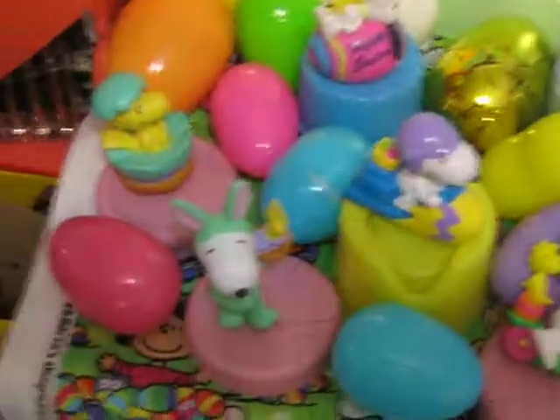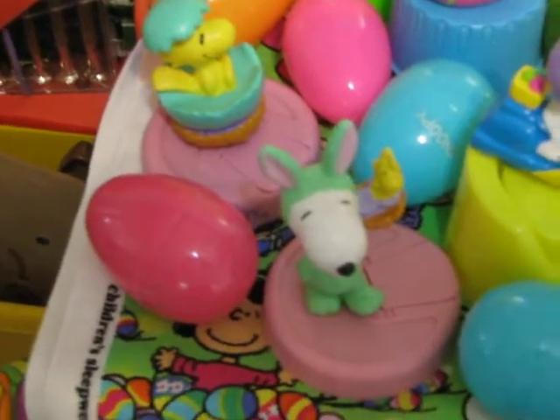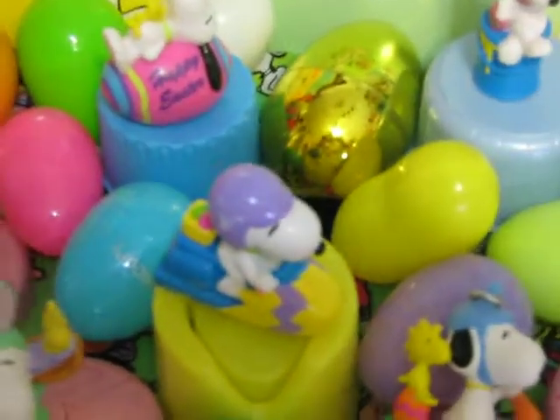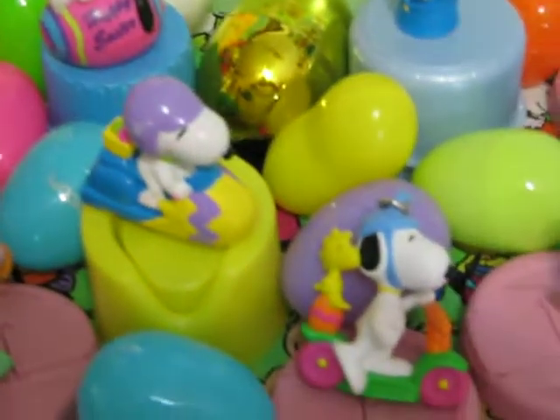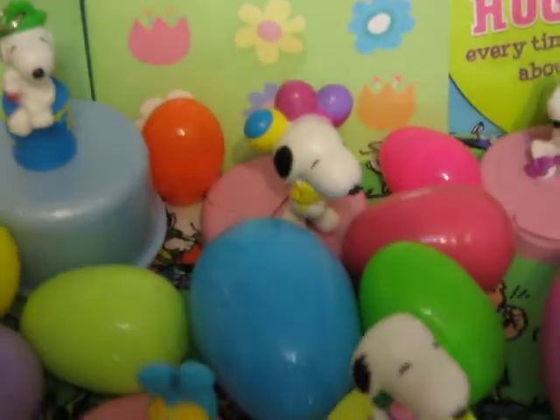Now these of course, like every holiday, I have the classic Whitman Sampler Peanuts PVCs. Try not to get too close because the focus is horrendous.